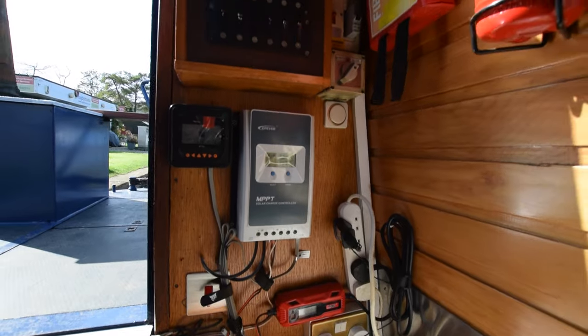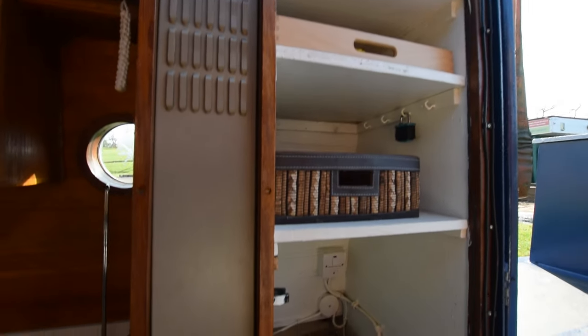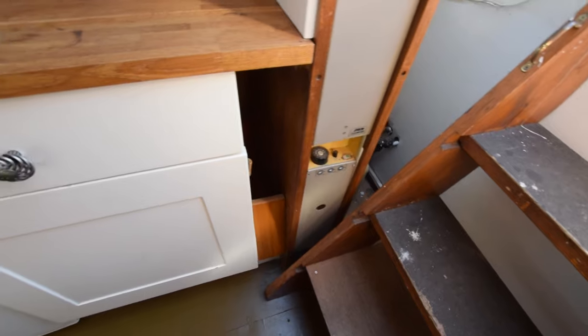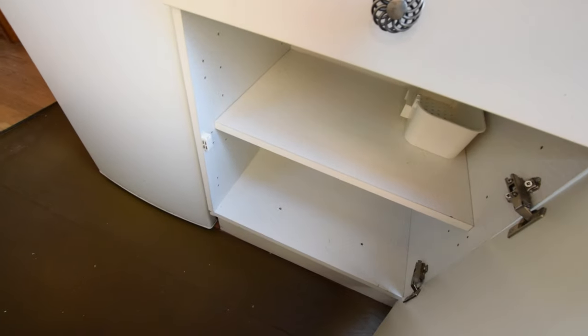The electrics are here. That's the MPPT solar charge controller, fuse isolation switches. Storage shelves there next to the Aldi boiler. Central heating's this Aldi boiler heated by gas. And there's a drawer and a cupboard there.